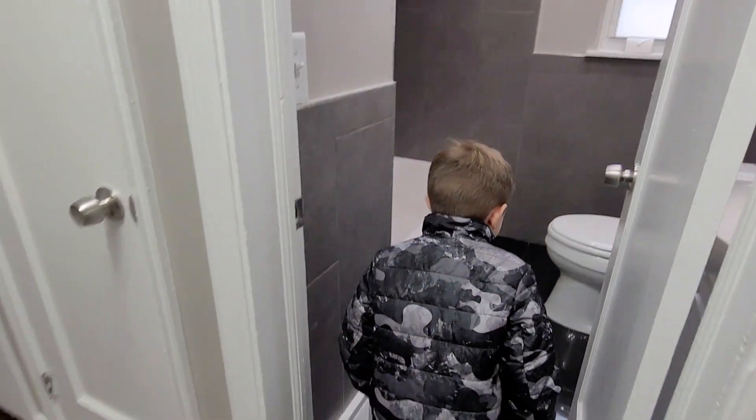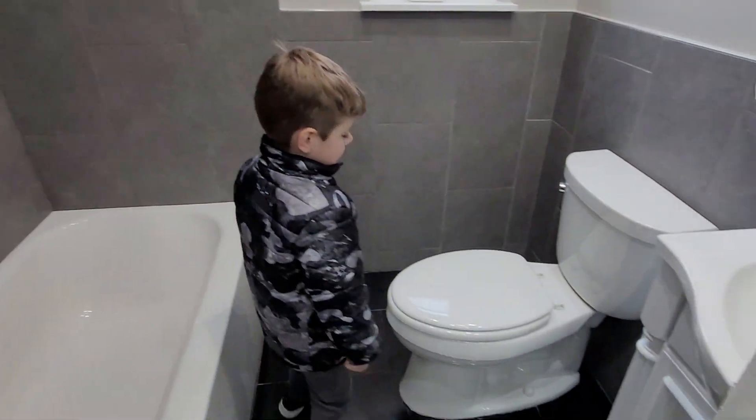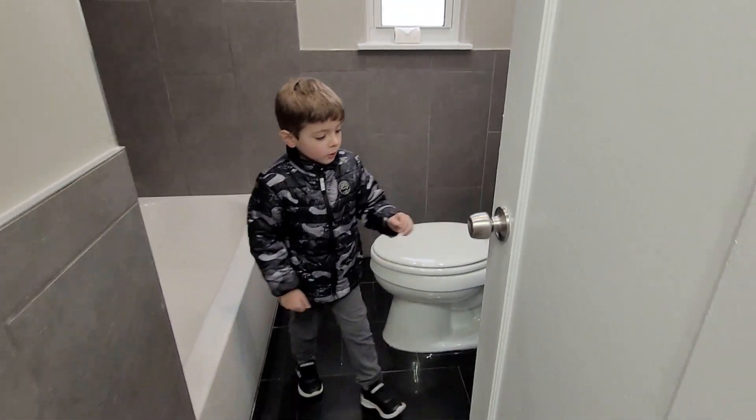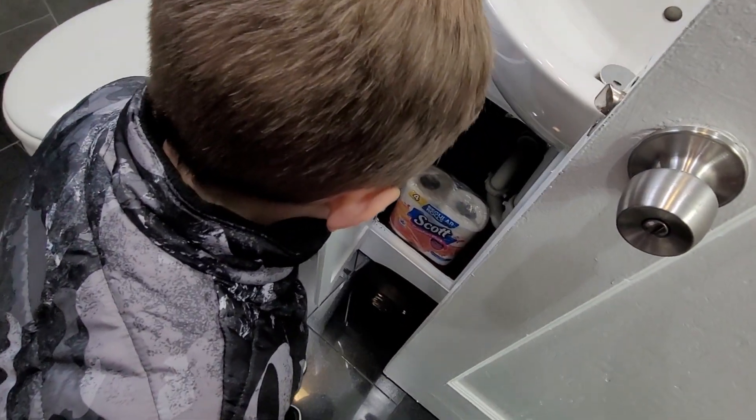Let's go in the bathroom. There's still no shower, and that's it. Oh, there's even drawers right here. Toilet paper.